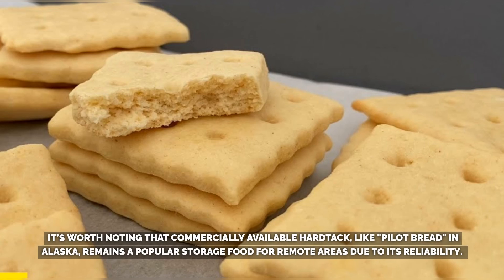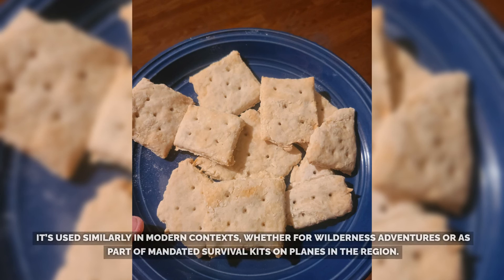Commercially available hardtack, like pilot bread in Alaska, remains a popular storage food for remote areas due to its reliability. It's used similarly in modern contexts, whether for wilderness adventures or as part of mandated survival kits on planes in the region.